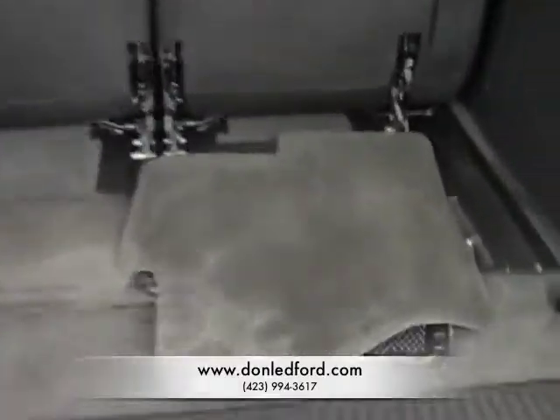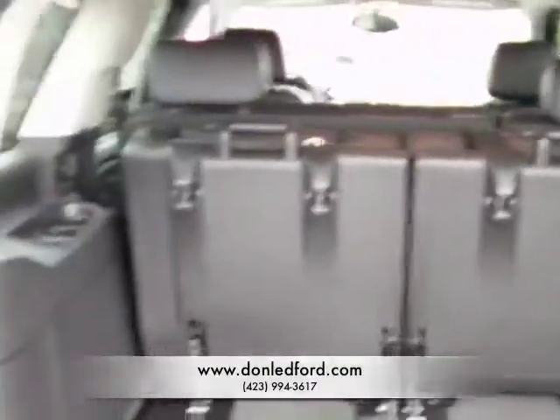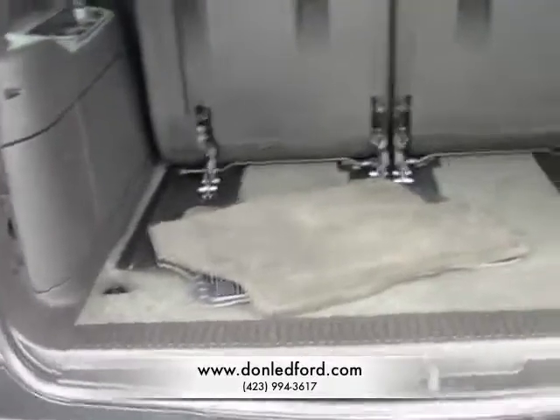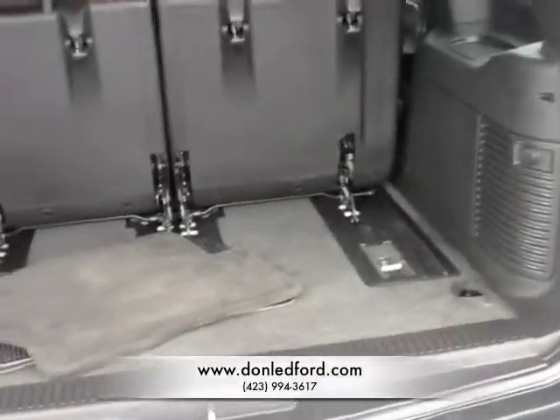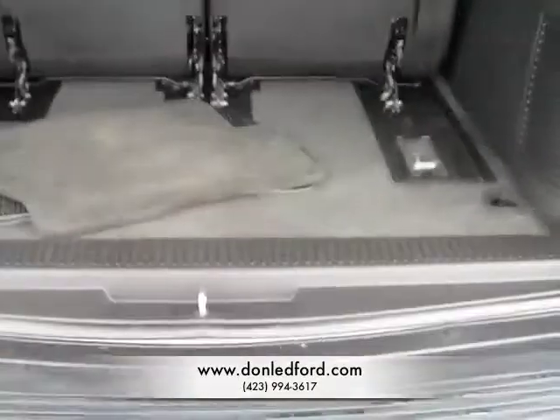I've got these seats flipped up out of the way so you can have plenty of cargo room back here if you're not going to be hauling eight passengers. If you only have four or five, they can all sit up front and you can still put stuff in the back.